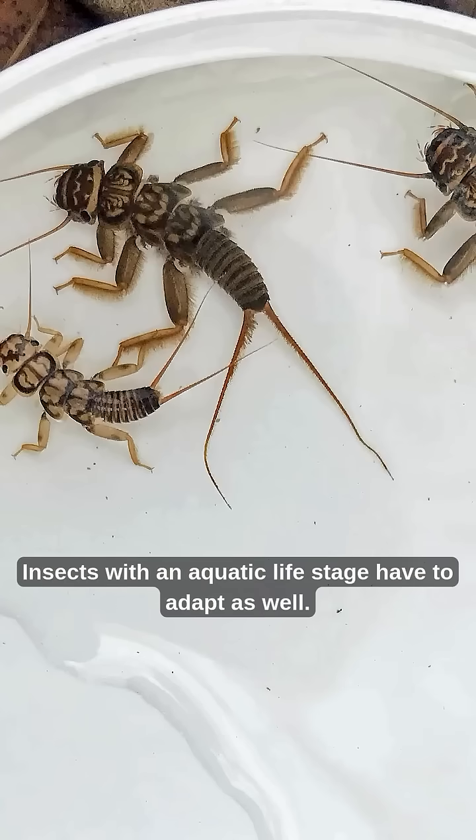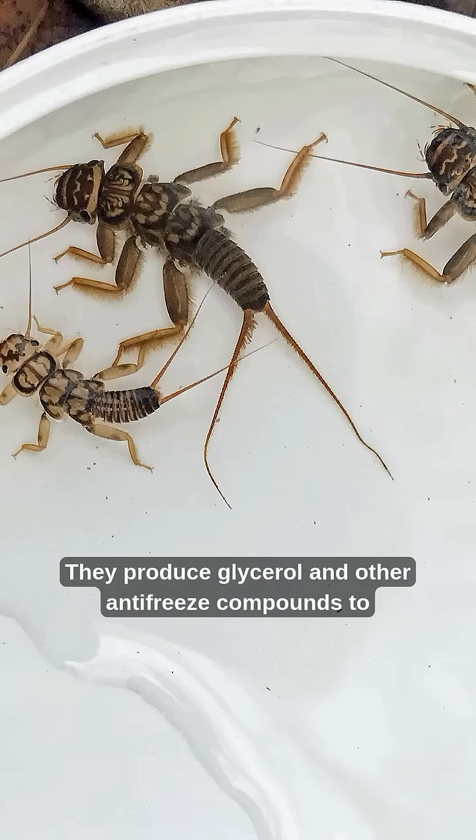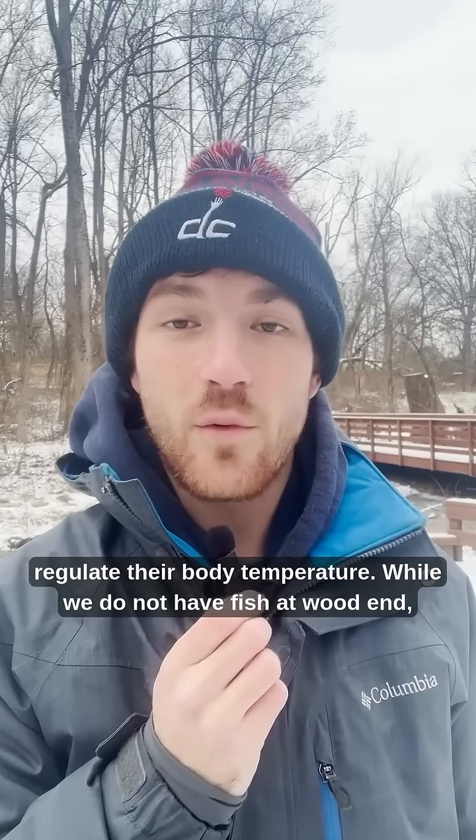They also may slowly swim around. Insects with an aquatic life stage have to adapt as well. Stoneflies are in their nymph stage during the winter. They produce glycerol and other antifreeze compounds to regulate their body temperature.